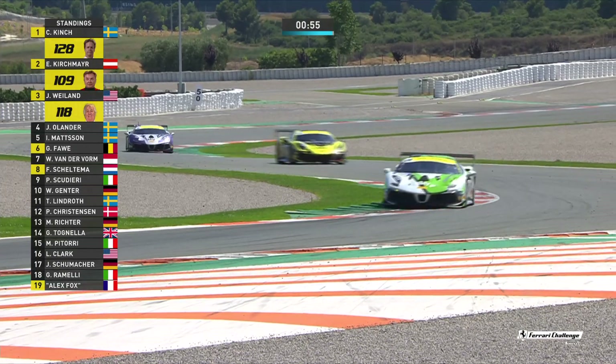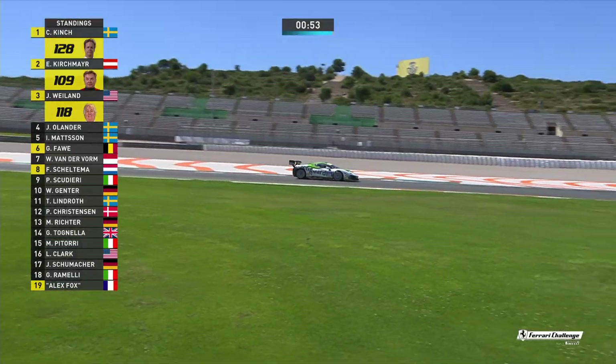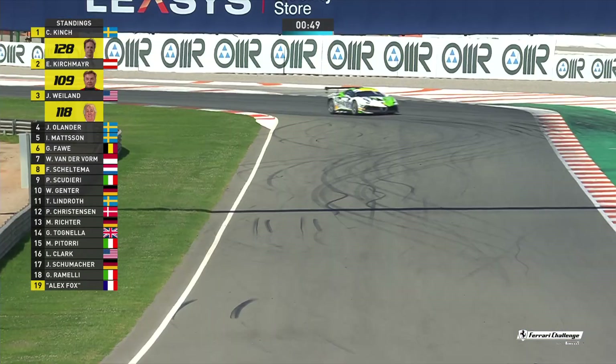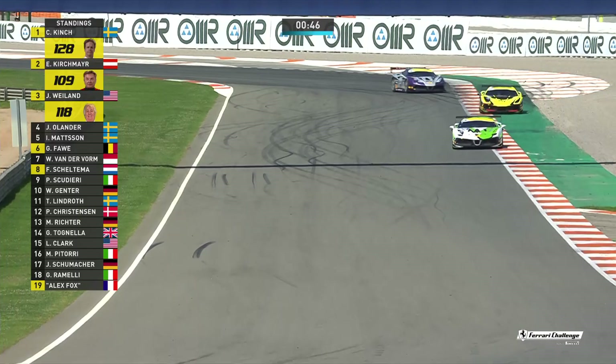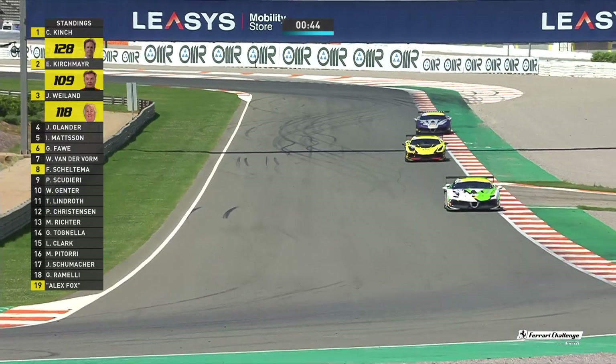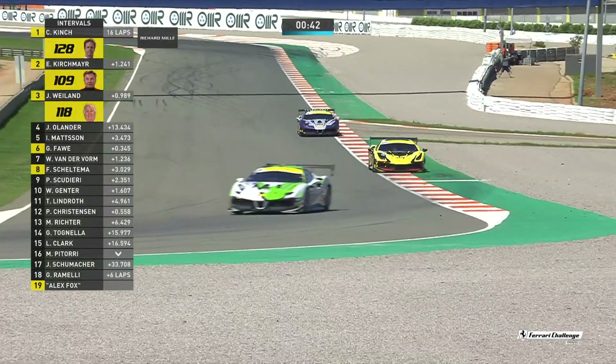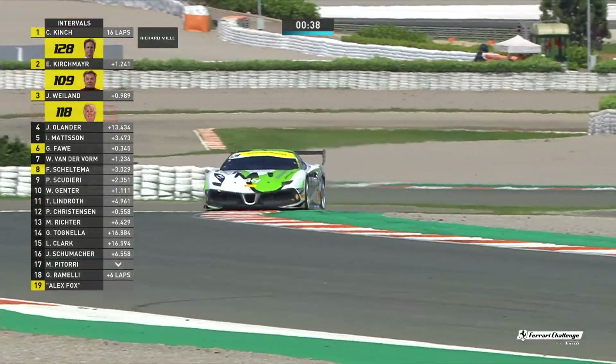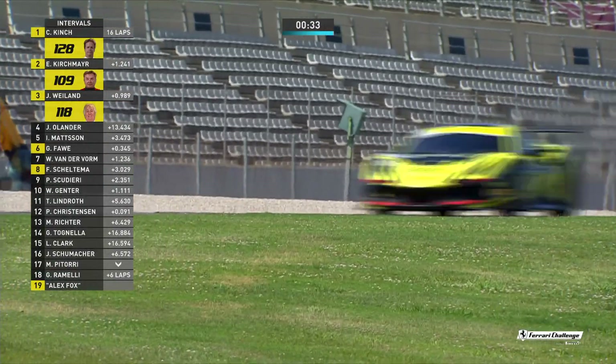You can see Weiland sliding a little bit — his tyre is certainly not up to par with his competitors anymore. These drivers have taken just about all the rubber there is off those tyres. So it's Kinch, Kirschmeier, Weiland — it's P1, P2 and P3. And in the AMs, it's Joachim Olander, Ingvar Mattsson, Willem van der Form. That's not the order it will be — because Ingvar Mattsson has got a five-second time penalty.